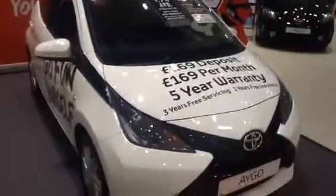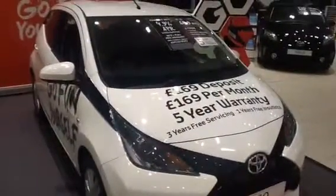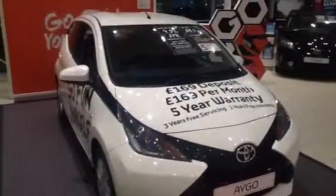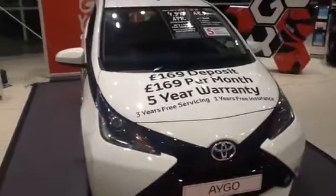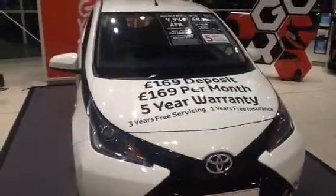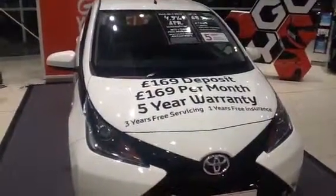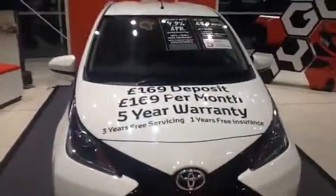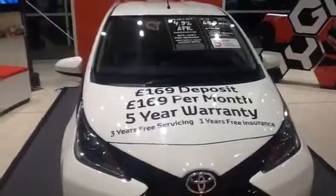This is the brand new Toyota Aigo. Fantastic offers on the Aigo at present — from £169 deposit to £169 a month. All the Toyotas come with a five-year manufacturer warranty. At the moment we're also running an offer where you get three years free servicing and from Toyota you get one year's free insurance.